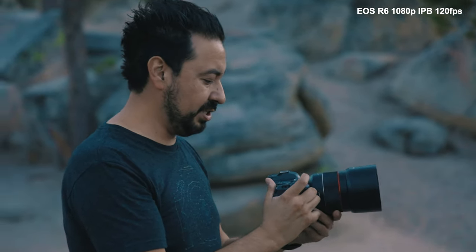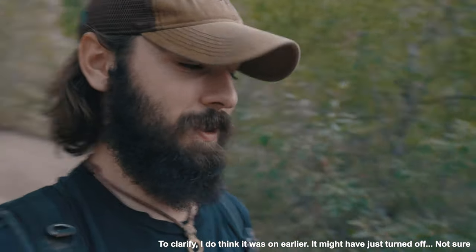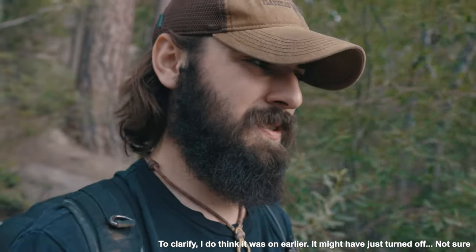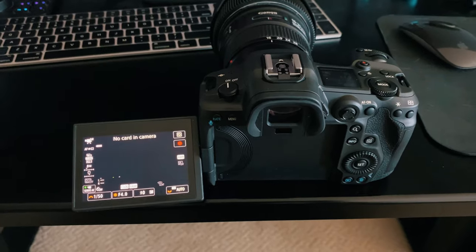Crazy thing that just happened that Armando noticed: when you turn off the camera, the IBIS turns off. So I actually wasn't using IBIS this whole time - kind of crazy. Hopefully it's more stable now that I've turned it on. That's definitely a weird bug - it should remember the last setting that you had on the camera; it shouldn't just default to off. I would almost never turn it off except in very specific situations, especially for these vlog things. So keep that in mind if you pick up the R5 or R6 - always make sure to check your IS settings, because it might be switched off for no reason.